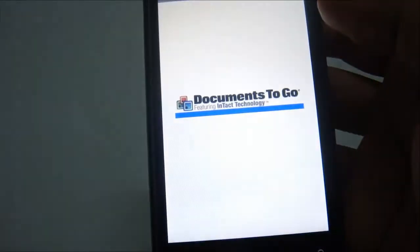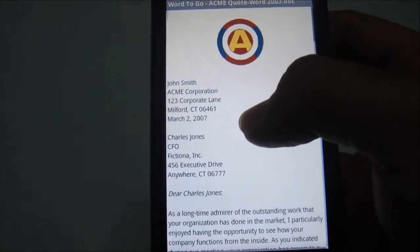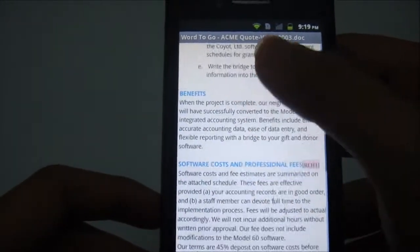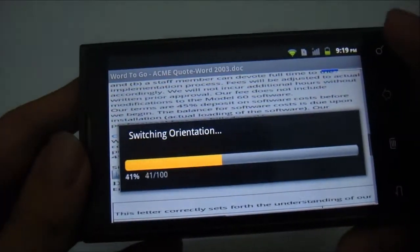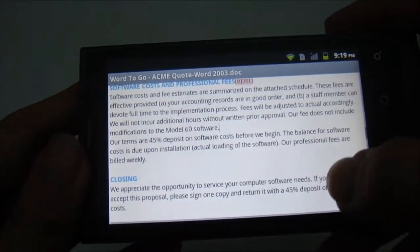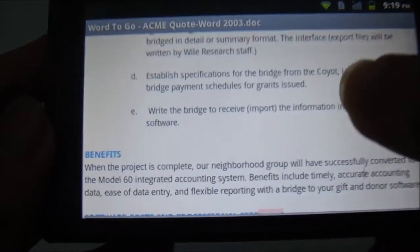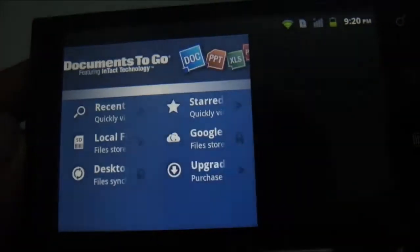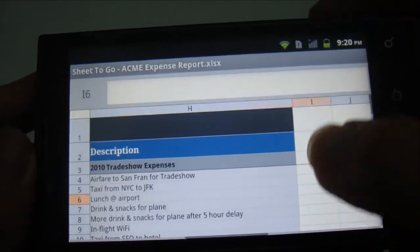I'll open this document, which is in Microsoft Word 2003 format. You can see you can view it clearly, and you can also view it horizontally — no lag, everything looks very clear. This is for the Word format, and you can also view the Excel file.